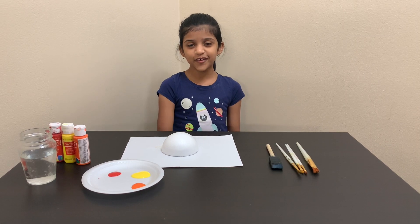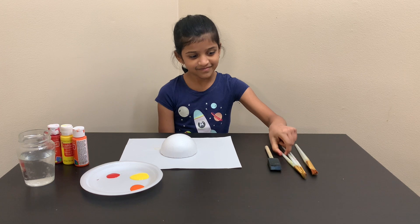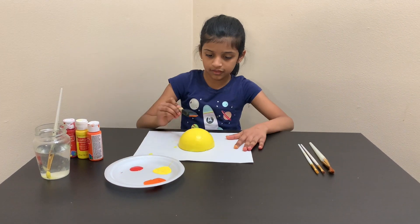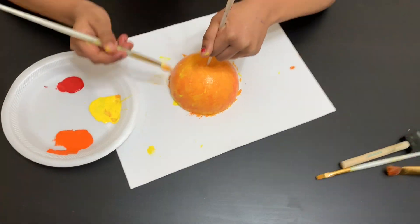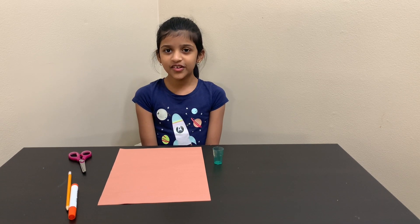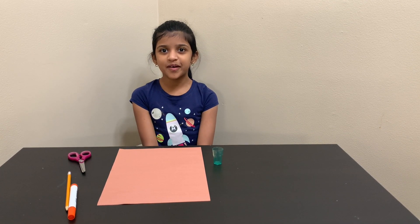Let's paint this styrofoam ball to make the sun for our solar system. Let's create eight planets using construction paper. The closest planet to the sun is Mercury, so let's start off by making Mercury.